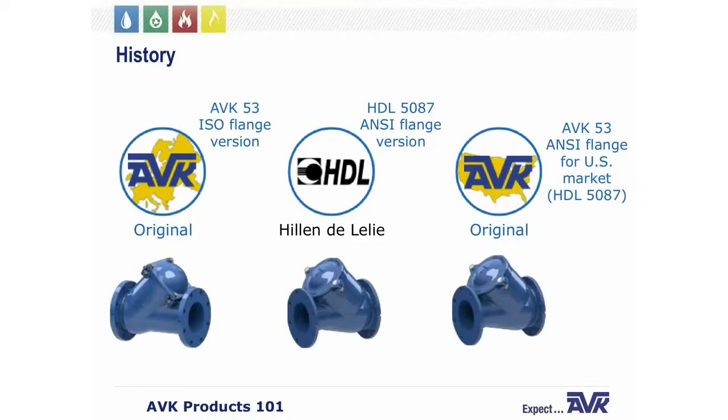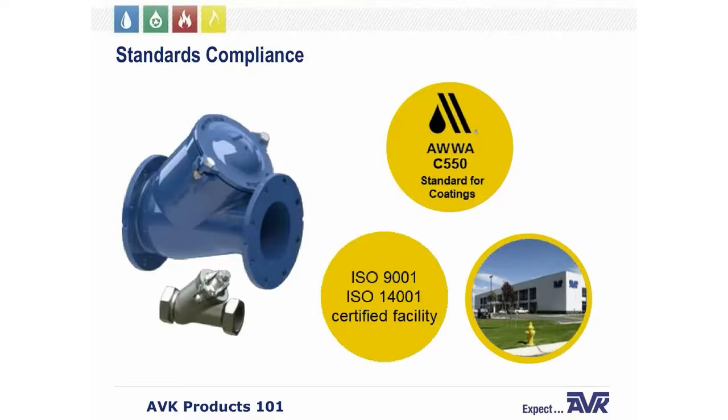AVK has a ball check valve for wastewater applications where swing checks do not function properly. AVK Worldwide has two versions: the first was developed by AVK International for international markets as the Series 53, equipped with ISO flanges; the second was developed by HDL in the Netherlands — the HDL 5087, equipped with ANSI flanges. In 2006, AVK purchased HDL and renamed the HDL 5087 as Series 53. In the United States, we sell the ANSI-flanged Series 53. Coatings exceed AWWA C550, and all AVK products are manufactured in an ISO 9001 and ISO 14001 certified facility.